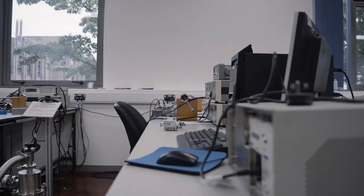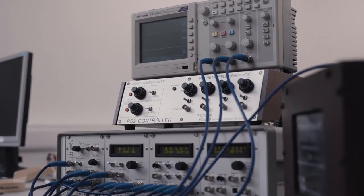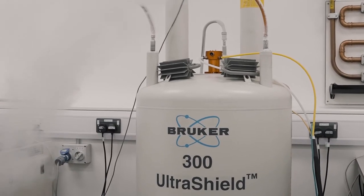At Nottingham, we do lab work from the beginning of the degree. Our first year labs are well stocked with good equipment to help you learn how to do physics at university level. This is our undergraduate NMR machine — it's really cool that we have these because they aren't usually accessible to undergraduates.